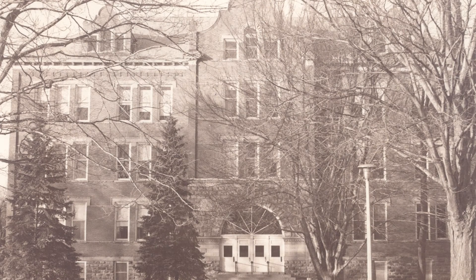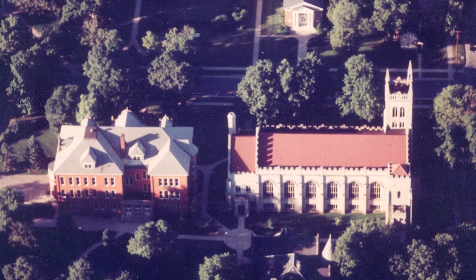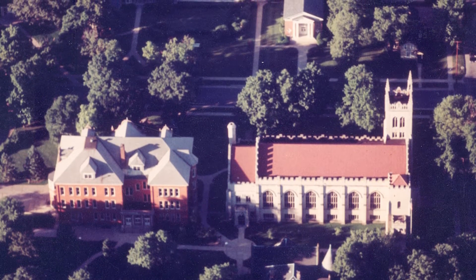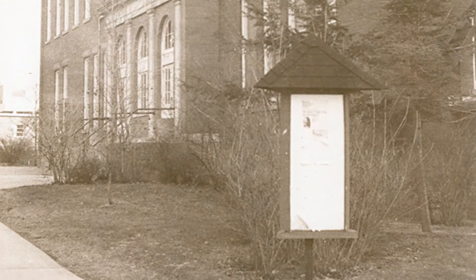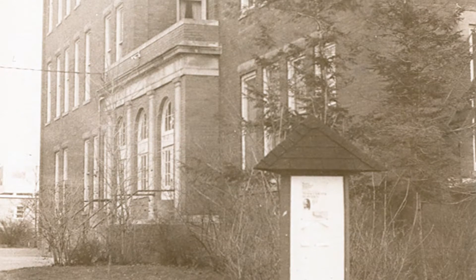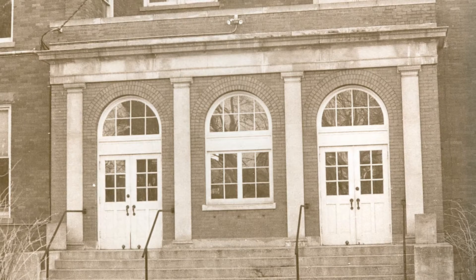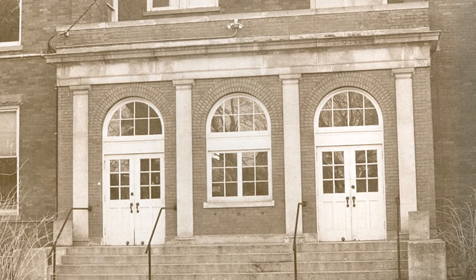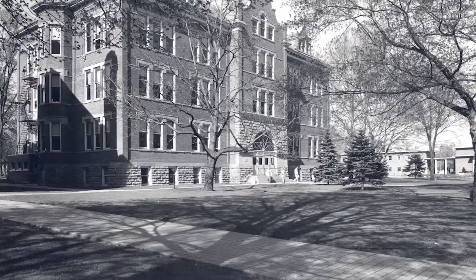Walti was sort of the center of the campus — not geographically, but of campus activity — because all the administrative offices were there: the president's office, the provost's office, the vice president for student affairs had his office there, so it was really a center of activities.